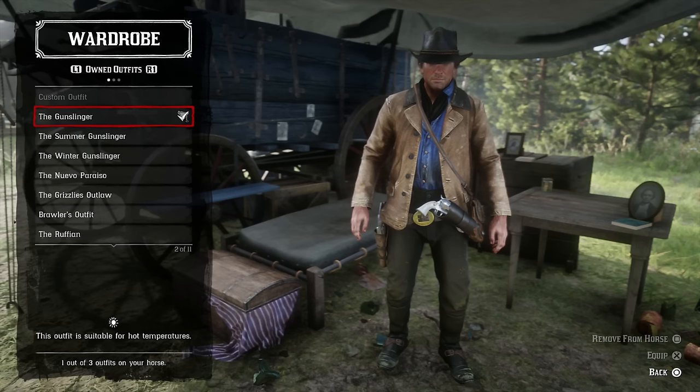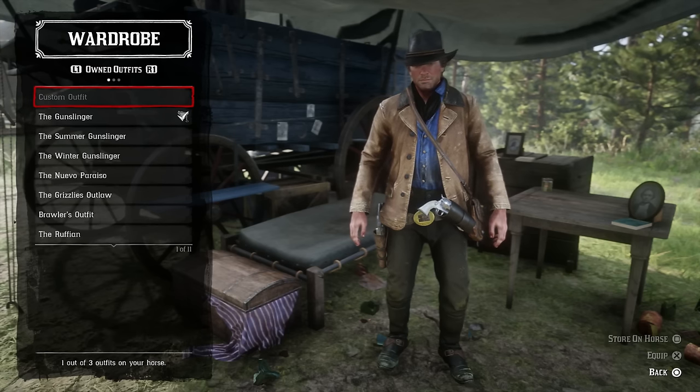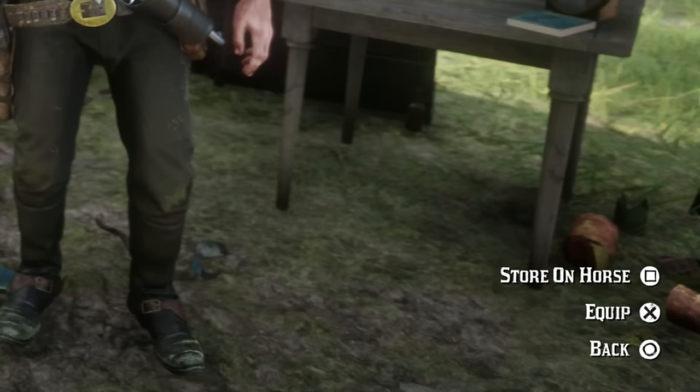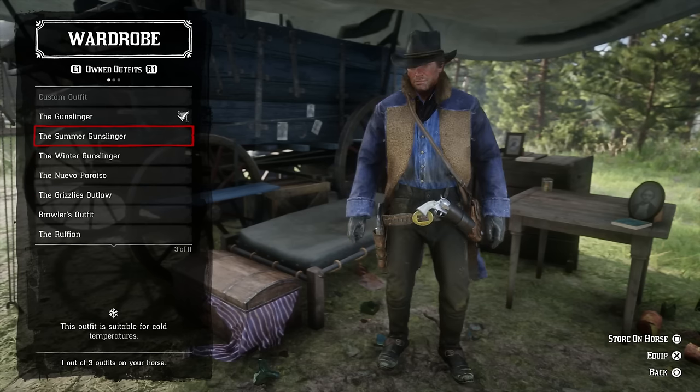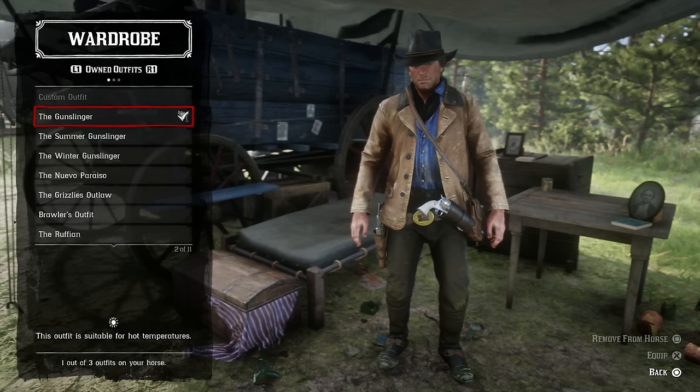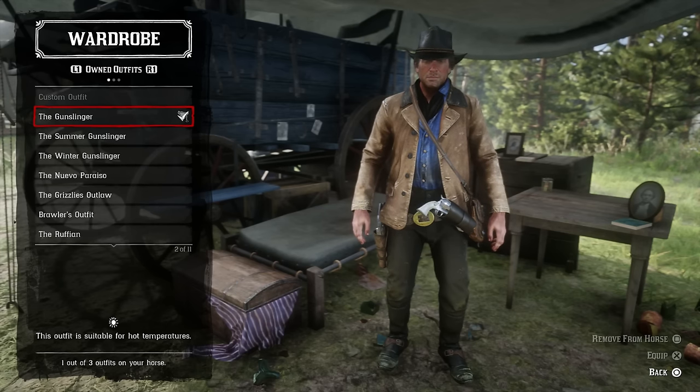In order to add an outfit, you'll want to go to your completed outfits. If you have a custom outfit you can add that onto your horse. You can see in the bottom right it says press square to store on horse. You can store up to three outfits on your horse.